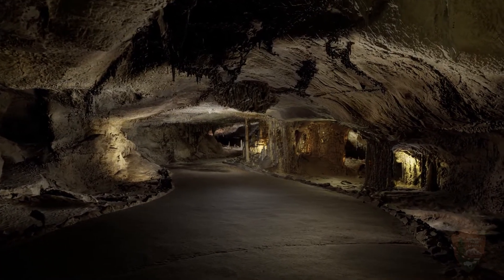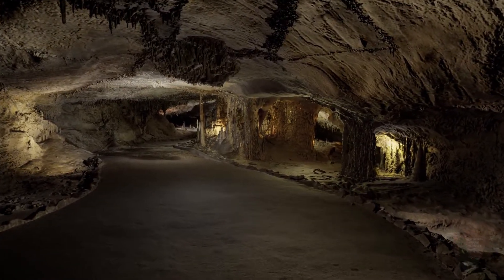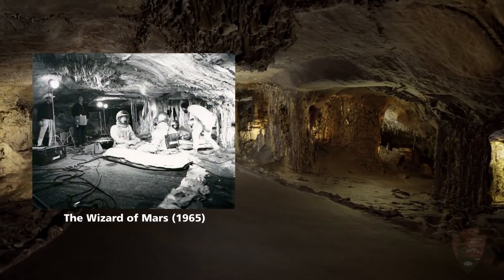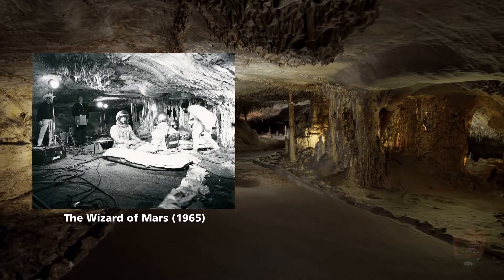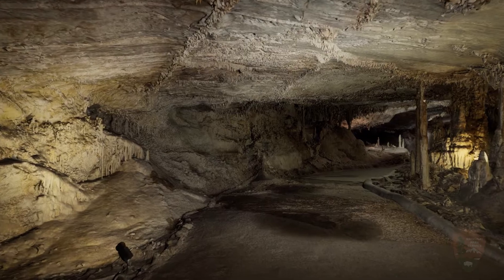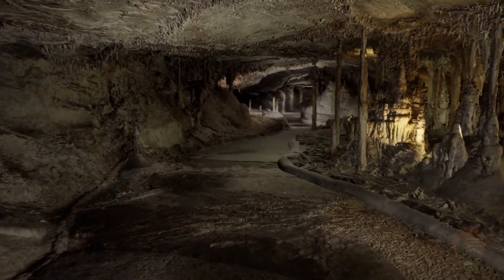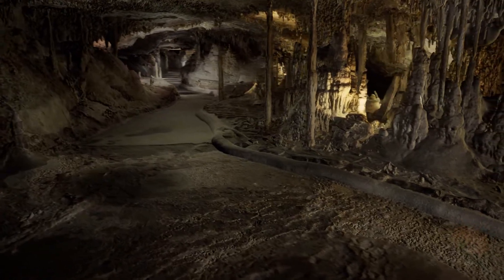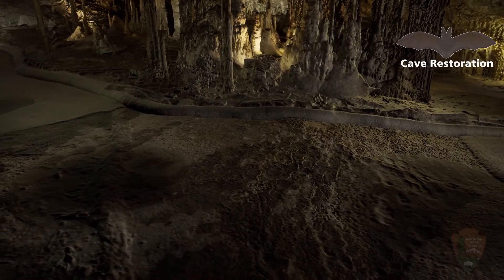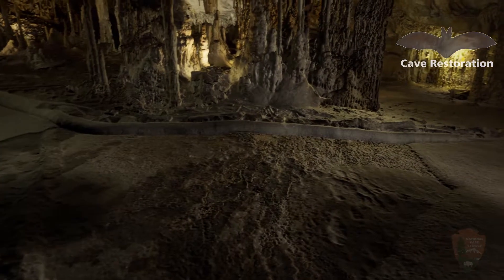Based on stories and photographs, we know this room was once used to host events such as dances, weddings, and even a scene for a film. As you might imagine, some of these events may have significantly damaged the cave. It's because of these past events that park rangers are always working hard to restore as much of the cave to its natural beauty as possible and limit the impact we currently have on the cave. Click the bat icon in the upper right for a cave restoration video.